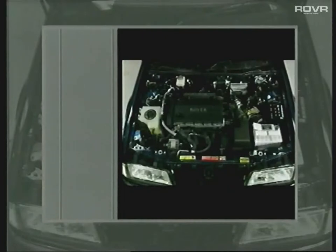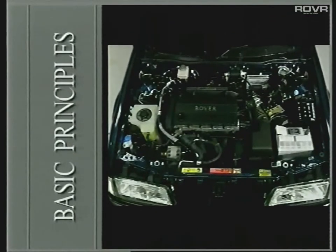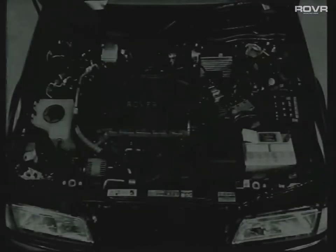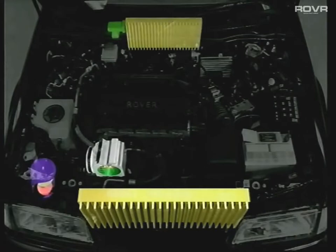Let's start by looking at how an air conditioning system operates. The main components of the system are the compressor, the condenser, the receiver dryer, the thermal expansion valve or TXV, and the evaporator.